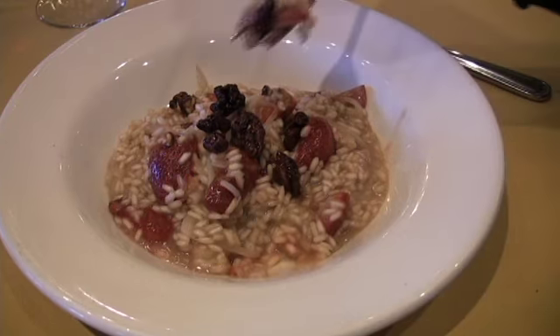It's easy, but it's sexy — marsala wine, a little roasted mushroom. And then we're gonna do something very niche, but for a special occasion it's really nice to pull off, which is a strawberry risotto with champagne.